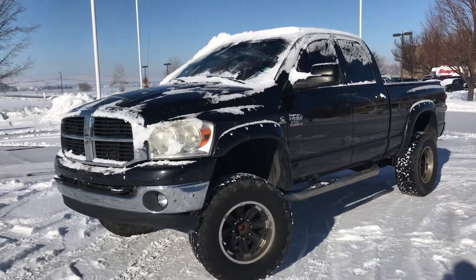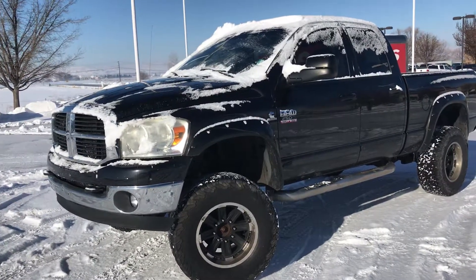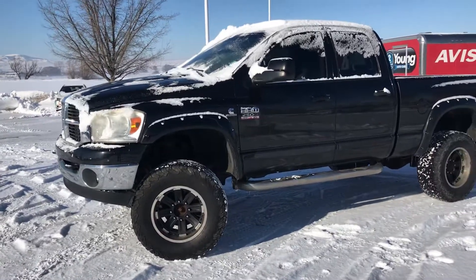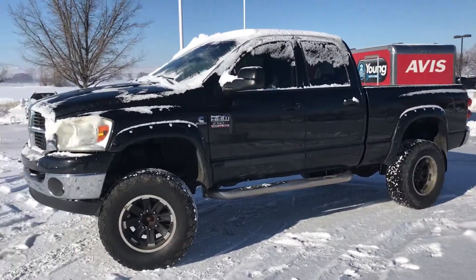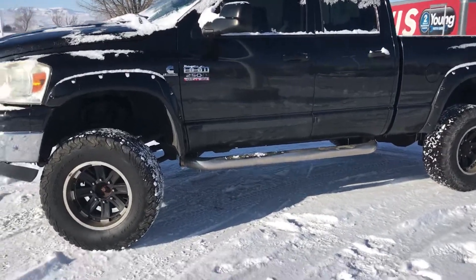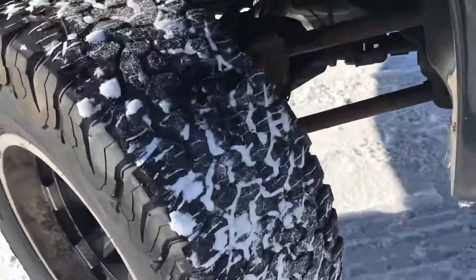Hey Sabrina, it's Blake over at Young Toyota and this is the 2007 Ram you're interested in. It does have the Cummins engine in it, the 5.9 motor. It does have the BFGs on it, just wanted to show you the tires real quick.